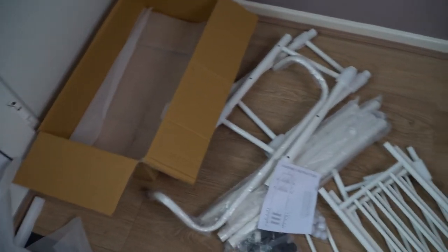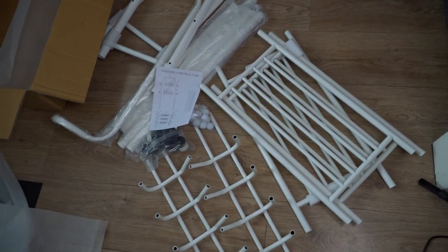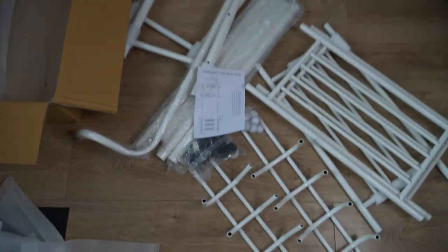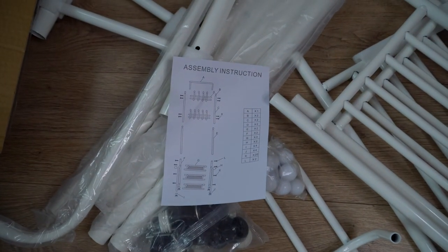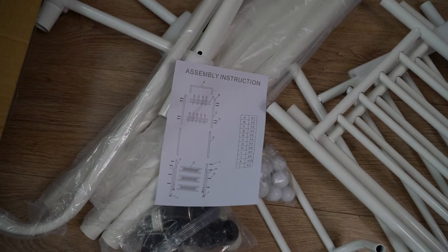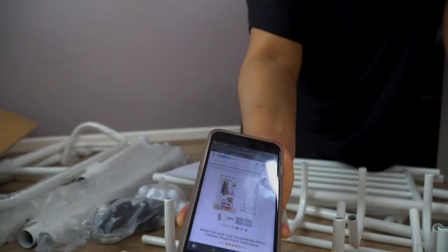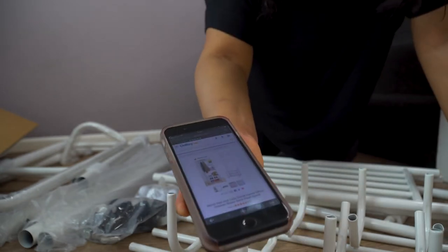This is everything out of the box. It looks like we're onto something, but we'll see how that goes. The manual looks like a very small A5 sheet with no words — just graphics. So we'll see how this goes. This is what it's supposed to look like, so let's do this.